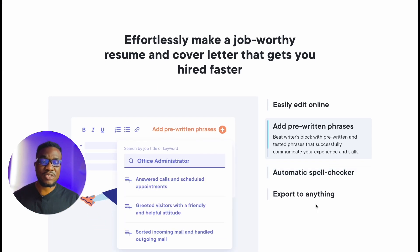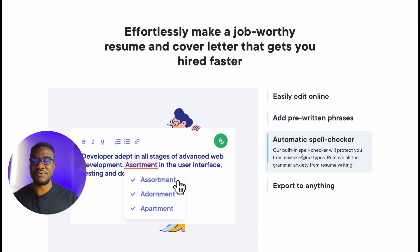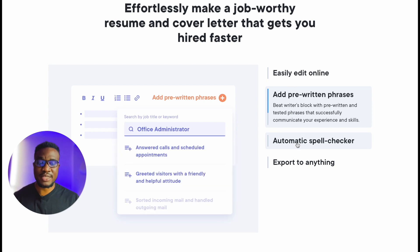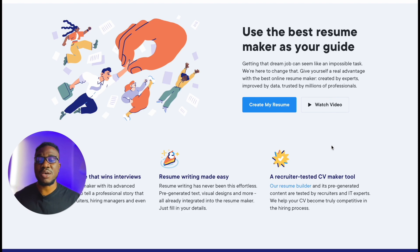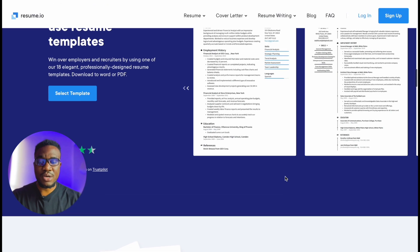Down here we can see 'effortlessly make a job-worthy resume and cover letter that gets you hired faster,' and you can see the tools offered: easily edit online, add pre-written phrases, automatic spell checker, and export to anything. There are also two options: 'create my resume' and 'watch video.' If you click 'watch video' you're going to see a preview of how you can use this service to create a resume. Further down it says 'make a resume that wins interviews — resume writing made easy, a recruiter-tested CV builder tool.'